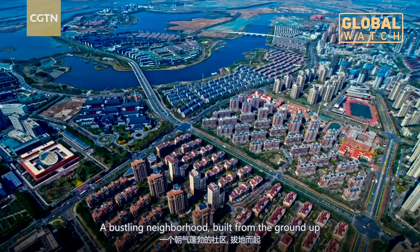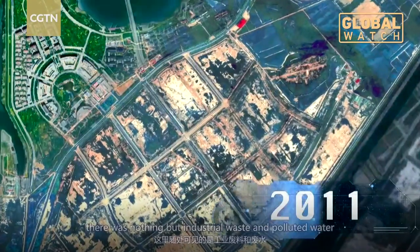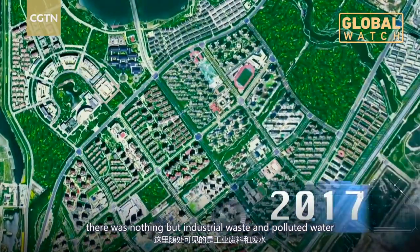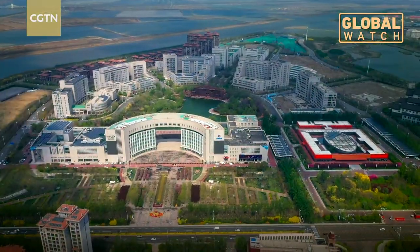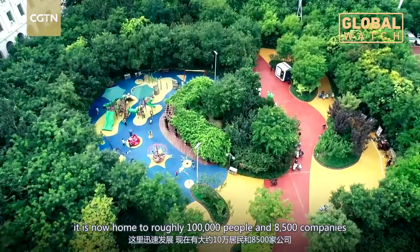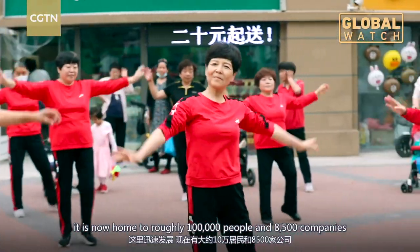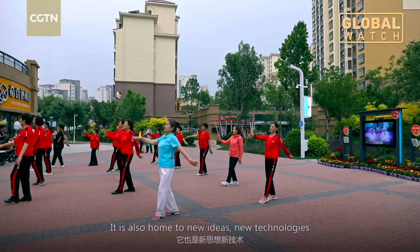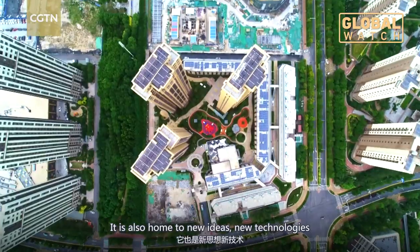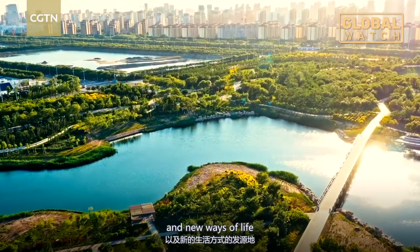A bustling neighborhood, built from the ground up. Twelve years ago, there was nothing but industrial waste and polluted water. Thanks to a joint project between China and Singapore, it is now home to roughly 100,000 people and 8,500 companies. It is also home to new ideas, new technologies, and new ways of life.